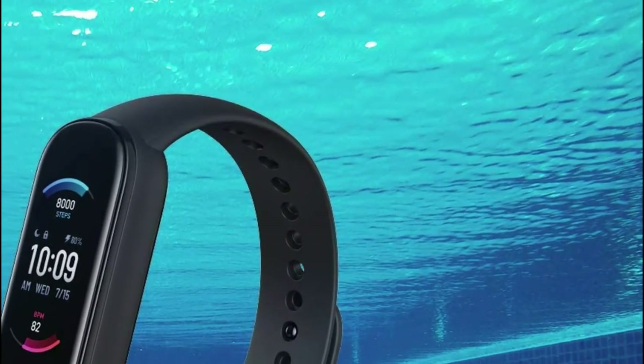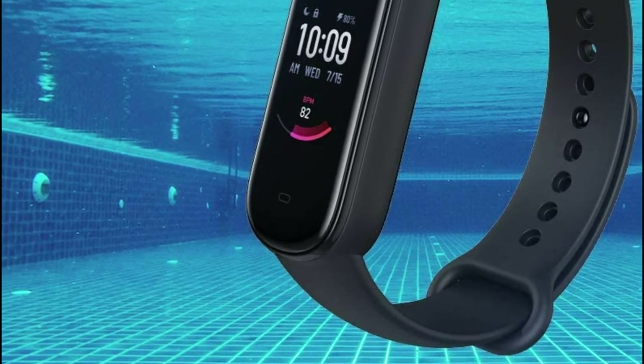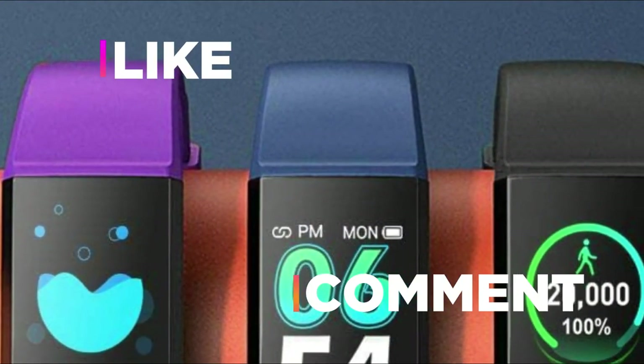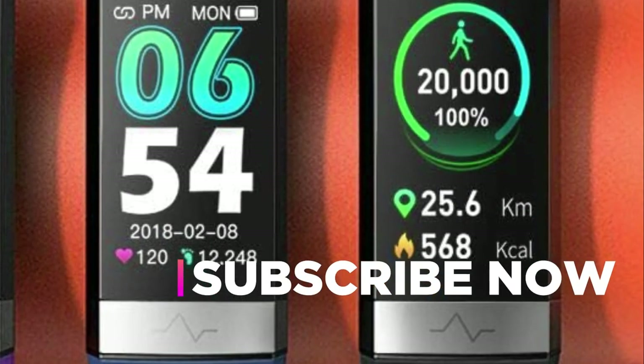Hope you found this video helpful in finding the best fitness watches. If you found this helpful, please give a like, comment your opinion, and tell us which one is perfect for you. Subscribe to our channel to get the latest updates on different product reviews.